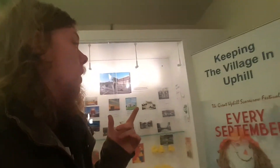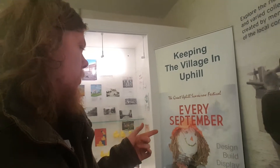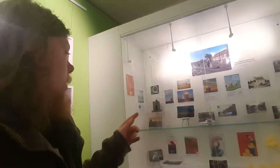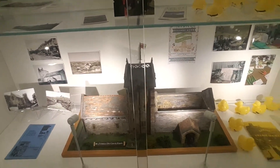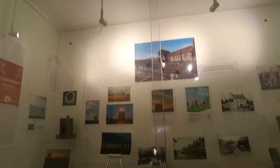Welcome back — just in Weston-super-Mare's museum. It's a little bar, I wouldn't say it's a big place because it's small, but they've got the upstairs as well. They've got stuff about Weston-super-Mare — they're keeping the village in Uphill, the Great Uphill Seacrum Festival every September, design, build and display. They've got pictures of Weston, and they've got the church at Uphill as well — someone did a model-like building of St Nicholas' Old Church, Uphill. That's pretty cool.